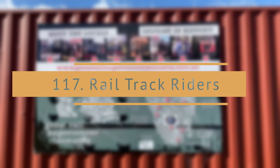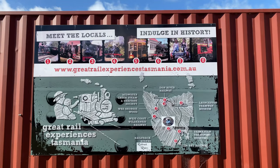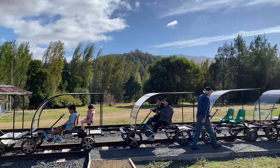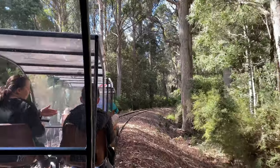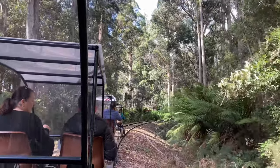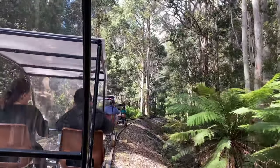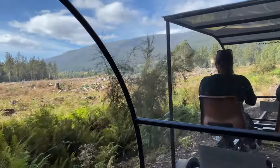Rail Trail Riders. Just over an hour west of Hobart, Rail Trail Riders provide visitors with exclusive access into a track of Tasmanian rainforest by a historic rail line with pedal-powered train cars. It is the only tourist product of its type currently operating in Australia.